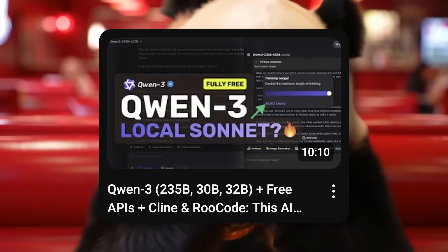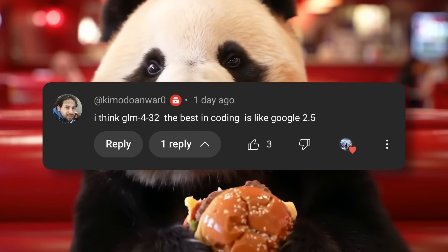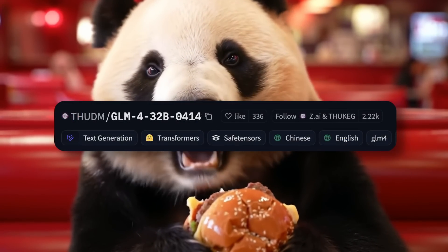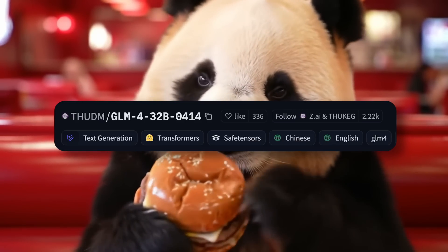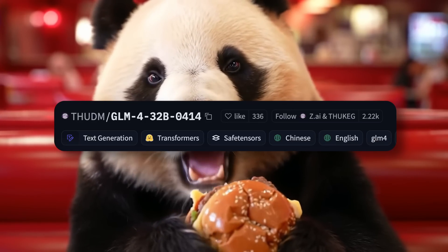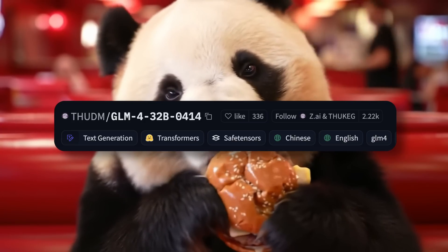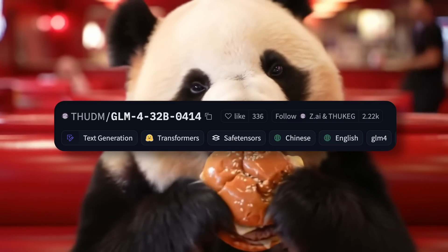But one thing that stuck out to me was a comment saying the GLM-4 32B model is the best coding model locally. This intrigued me because I hadn't heard much about this model. I had seen it once when it launched, but I never gave it enough time to test, because when it came out there wasn't proper support for it in VLLM or Ollama, and there were no APIs that had it deployed at the time either. But this comment intrigued me, and I thought to test it out again, because I was hearing a bit of chatter about this model here and there.